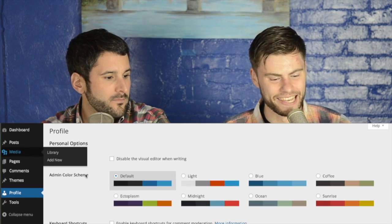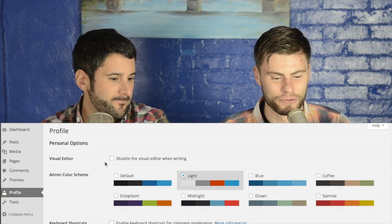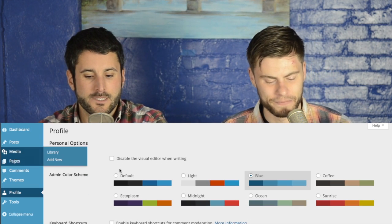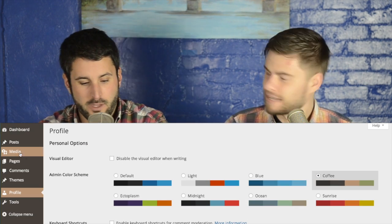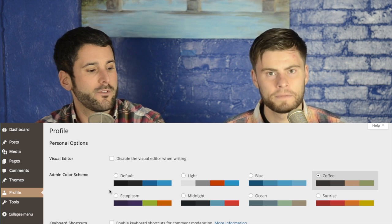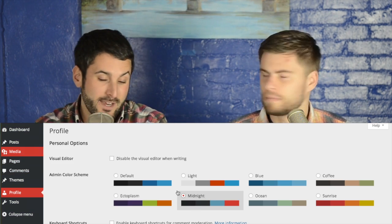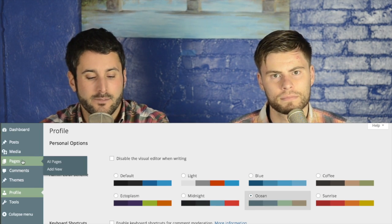There actually is a light admin color scheme in your user profile if you really did like the look of WordPress 3.7. But there are eight different color schemes now that come with the admin. Somebody announced a plugin the other day where you can actually change the admin colors — maybe we'll cover that sometime.